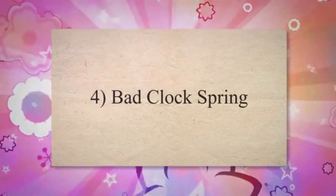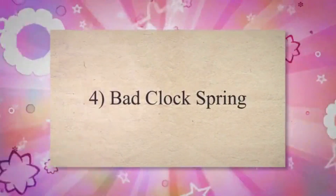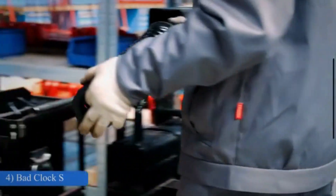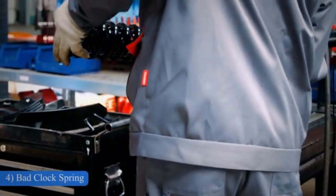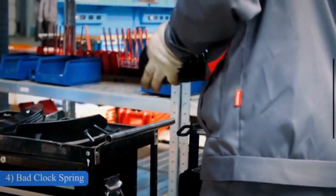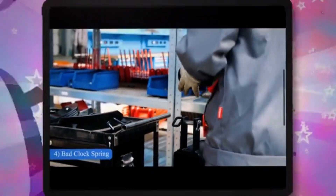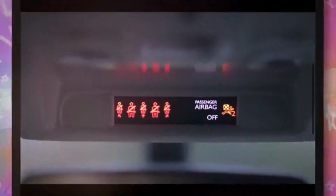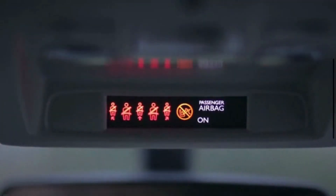Number 4: Bad clock spring. The clock spring is located inside the steering wheel. Its primary function is to maintain a connection with the SRS computer, even while the wheel is turning. When the clock spring stops working, the driver's side airbag might not deploy during an accident. You will also get a warning with the SRS light alerting you to the situation.